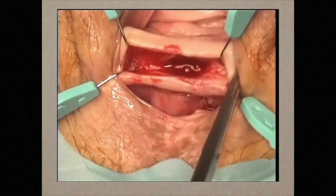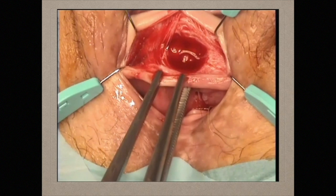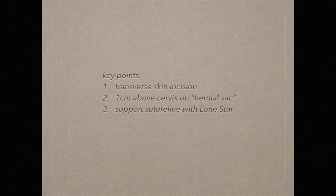The Kochers are removed and placed on the inferior skin edge. A hook anchors the superior skin incision to the frame. Key points: transverse skin incision after the cervical field is marked by two Kochers 1 cm above the cervix, with supportive hooks of the retractor applied to the corners to put tension on the surgical field.